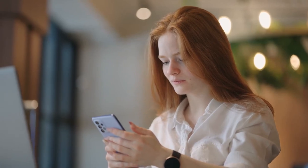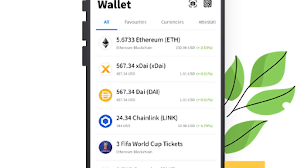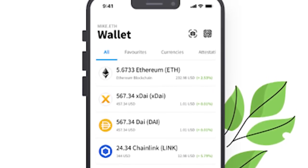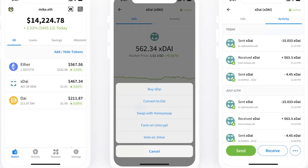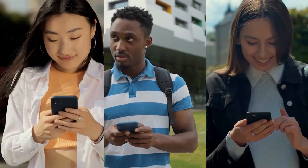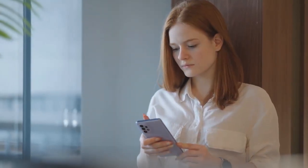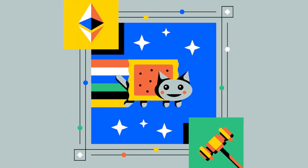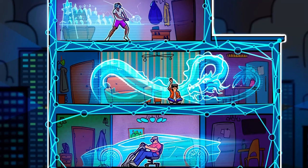Alpha Wallet comes with a 12-word security key to improve both user experience and security. It also displays tokens that are TokenScript-enabled, promising customers a full native experience. Advantages include handling Ethereum-based NFTs, the most widely used digital tokens, and a simple-to-use platform. Disadvantages include being only available on mobile devices and excluding non-ETH NFTs.